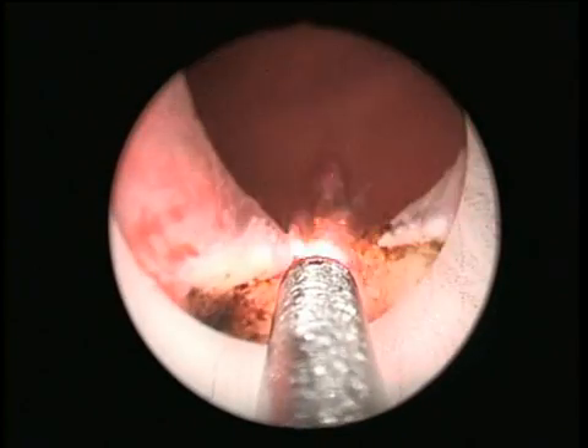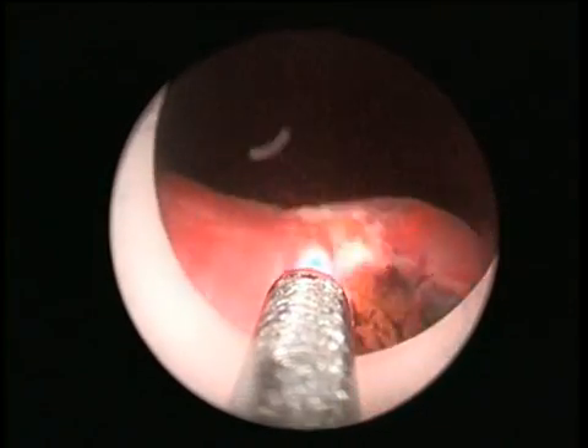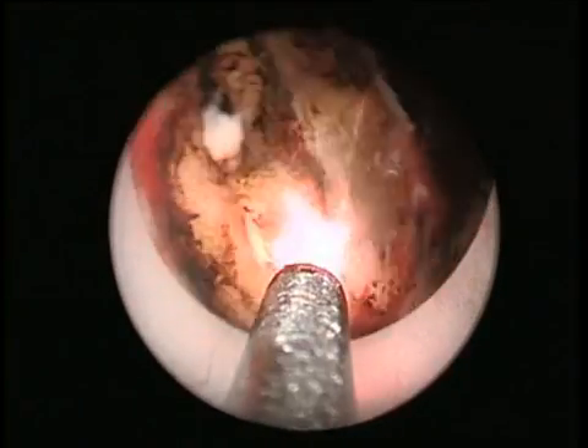The middle lobe will be removed up to the verumontanum. The combined vaporization and resection technique with the 70-watt Revolix laser is nicely demonstrated. Steam bubbles in the operation field are steady and do not impair vision.